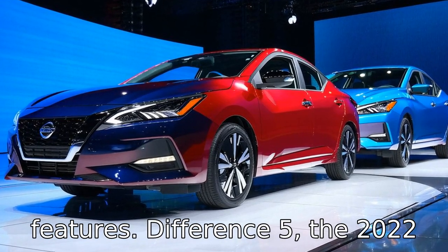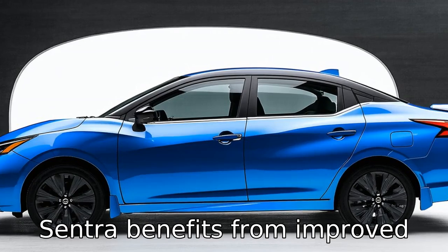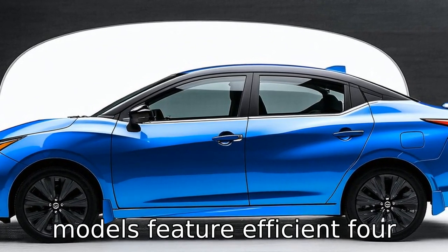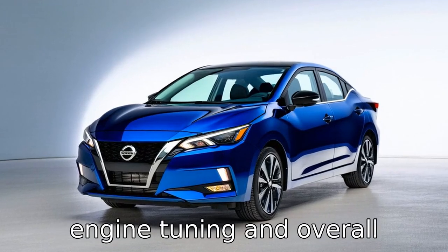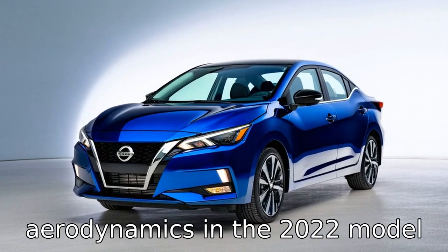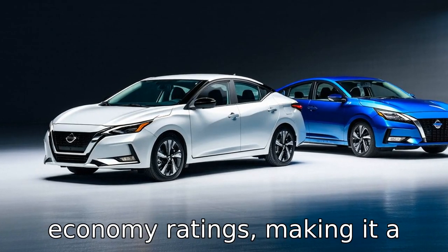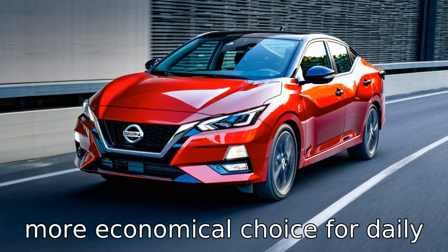Difference 5: the 2022 Sentra benefits from improved fuel efficiency. While both models feature efficient four-cylinder engines, updates in engine tuning and overall aerodynamics in the 2022 model result in slightly better fuel economy ratings, making it a more economical choice for daily driving.